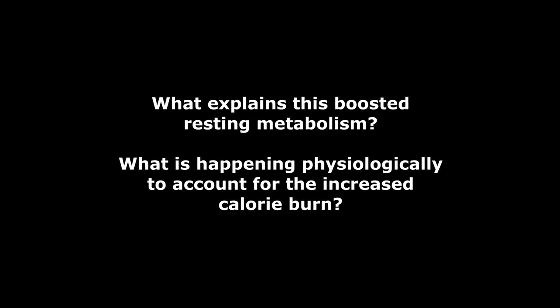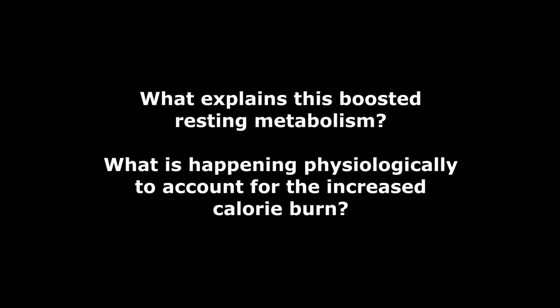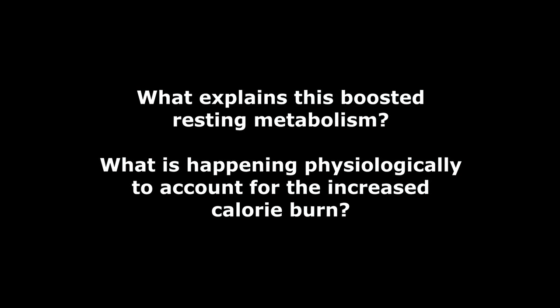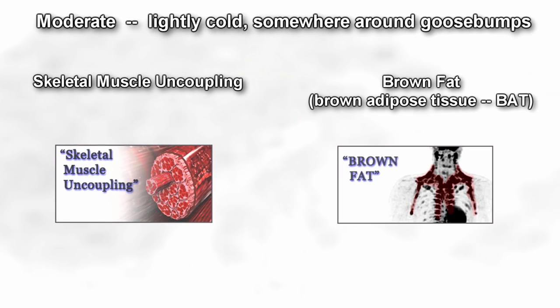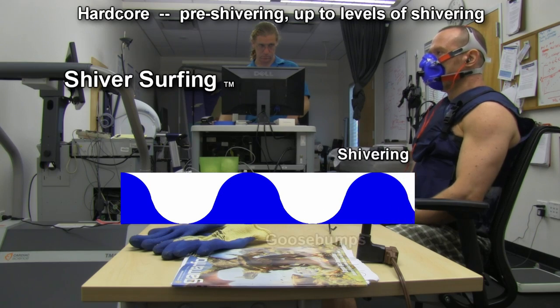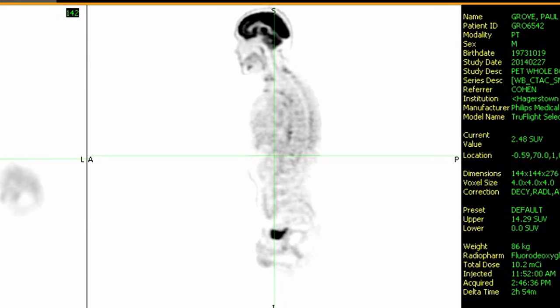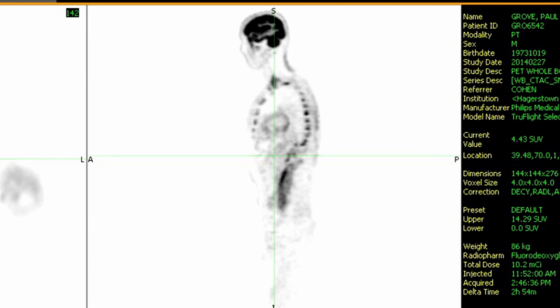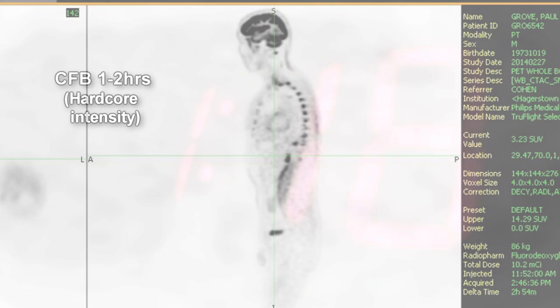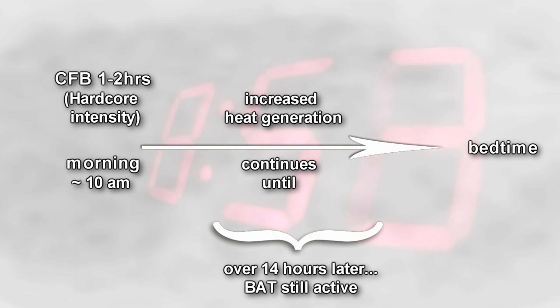So the immediate question is: where is this massive calorie burn coming from? What specifically is happening physiologically to explain all this? We've talked before about the various levels of cold thermogenesis and demonstrated the related calorie burn numbers from casual to moderate up to hardcore. We've also proven the Cool Fat Burner can activate brown fat and keep it active long after the session ends. That corresponds to my personal experience of having increased sensations of heat sometimes up to 10 or 12 hours later, sometimes even longer.